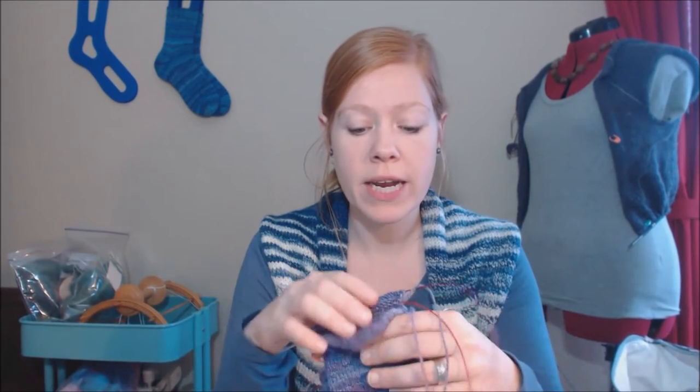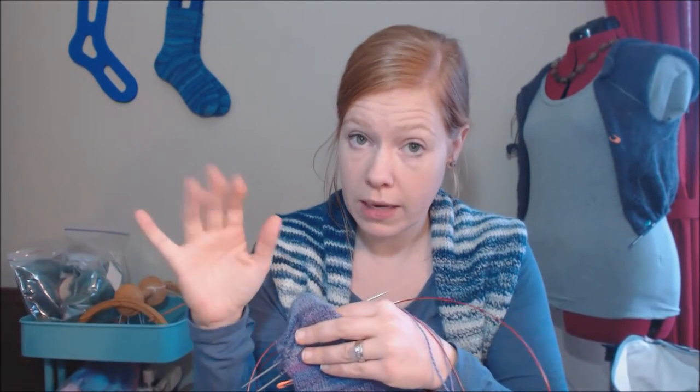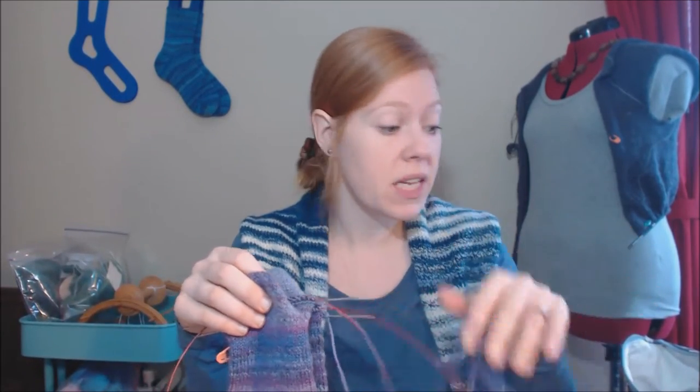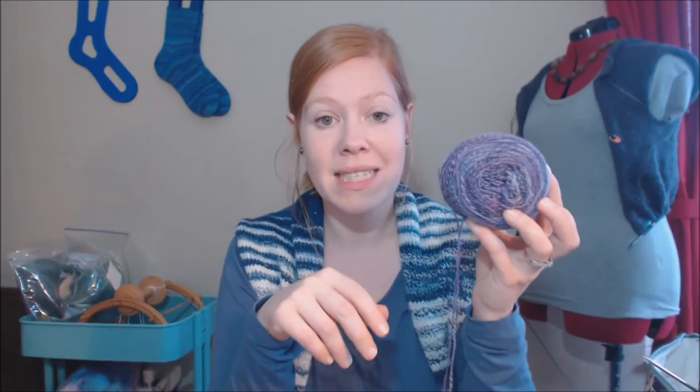I'm starting to pay attention to needle sizing in both metric and US because I find it helpful when listening to podcasts — it gives you a sense of approximate gauge and where to start. For hand-spun, needle sizing is a bit of a crapshoot, so it's nice to share what's working. I knit my socks quite tightly. This yarn is a two-ply Cheviot I spun back at the very beginning of the year, and I've still got a ton left.